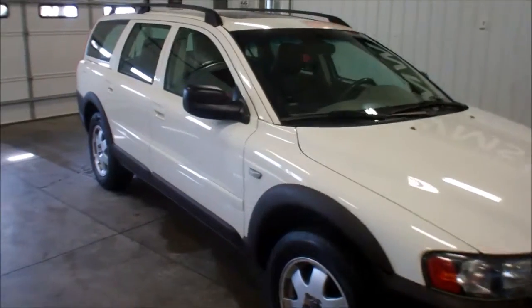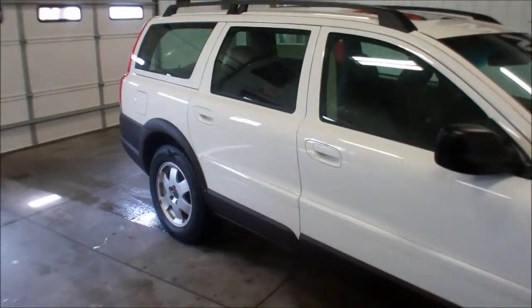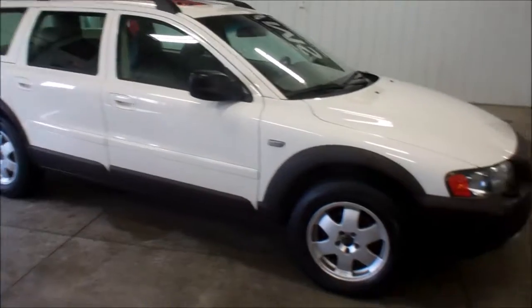Hello, this is Cody here at WMSOhio.com. Today we're going to show you a 2001 Volvo V70 XC.